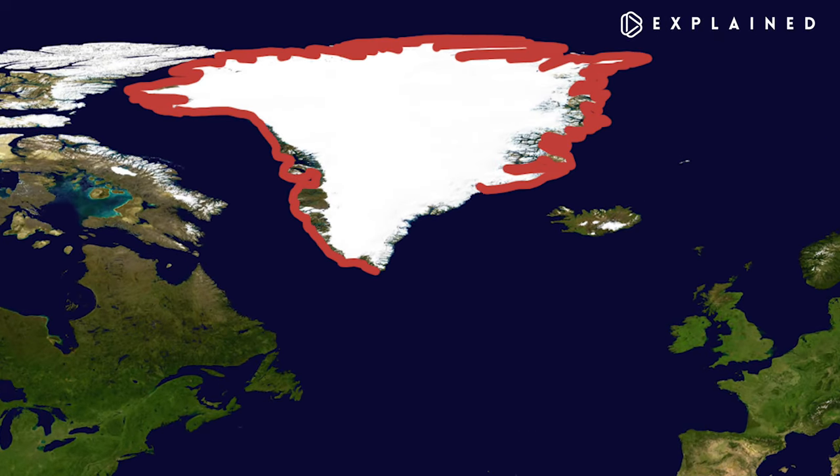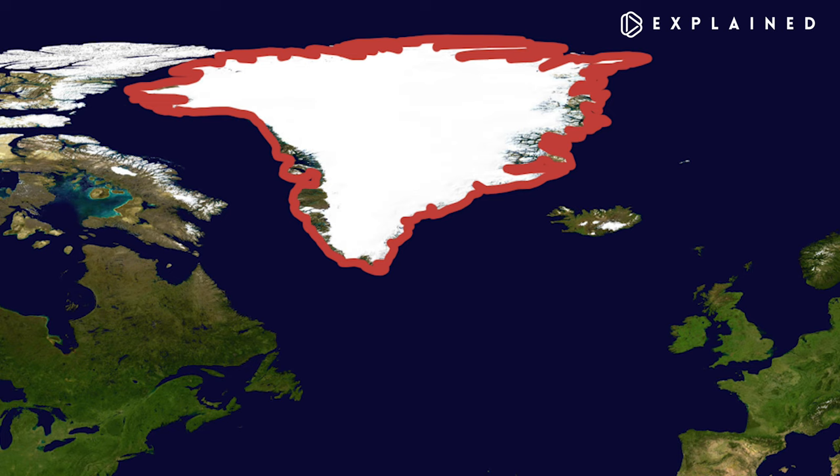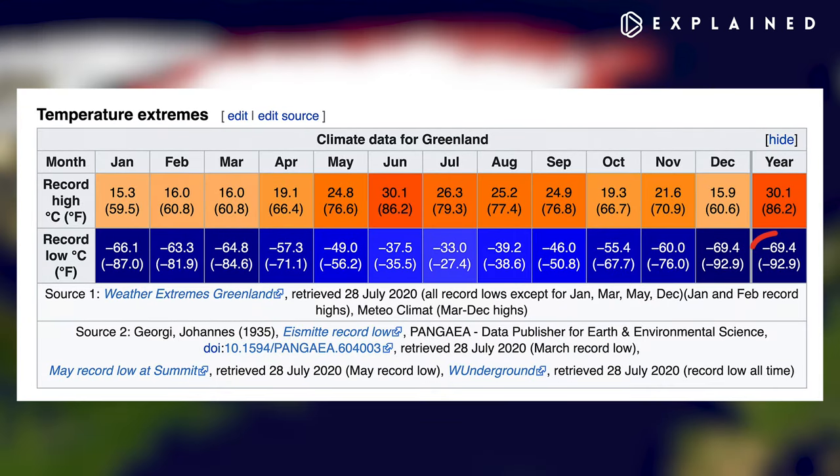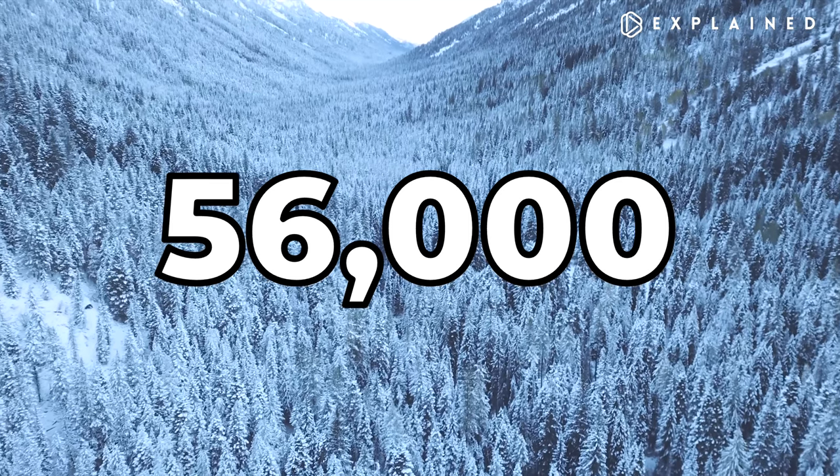Welcome to Greenland. It's not green. The world's largest island contains the world's second biggest ice sheet, only behind Antarctica. It contains the northernmost land in the world, and the temperature there has reached negative 93 degrees Fahrenheit or negative 70 degrees Celsius. Yet, even in this extreme climate, 56,000 people still live here.